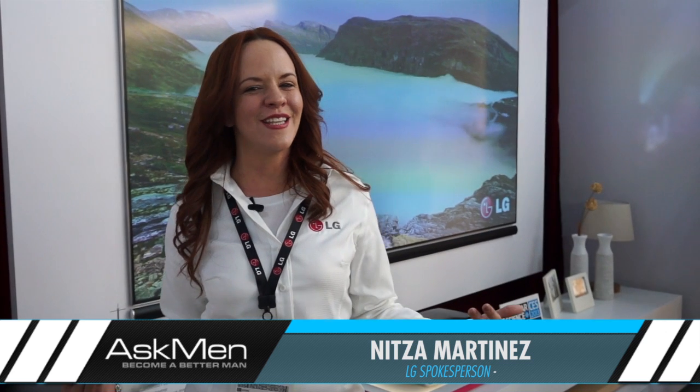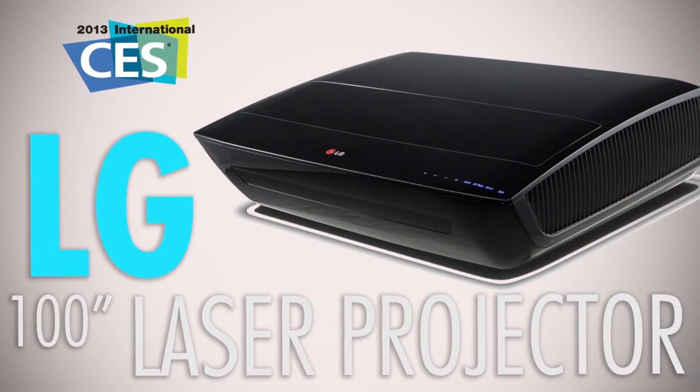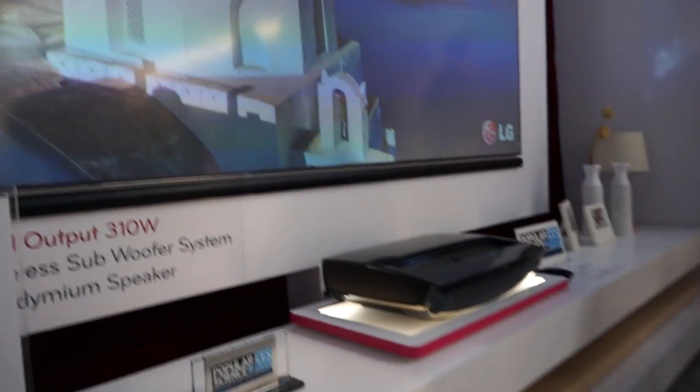Hi everyone, Nita Martinez here at CES 2013. Right behind me we have LG's brand new laser TV. You wonder how big is that TV? It's a hundred inches.